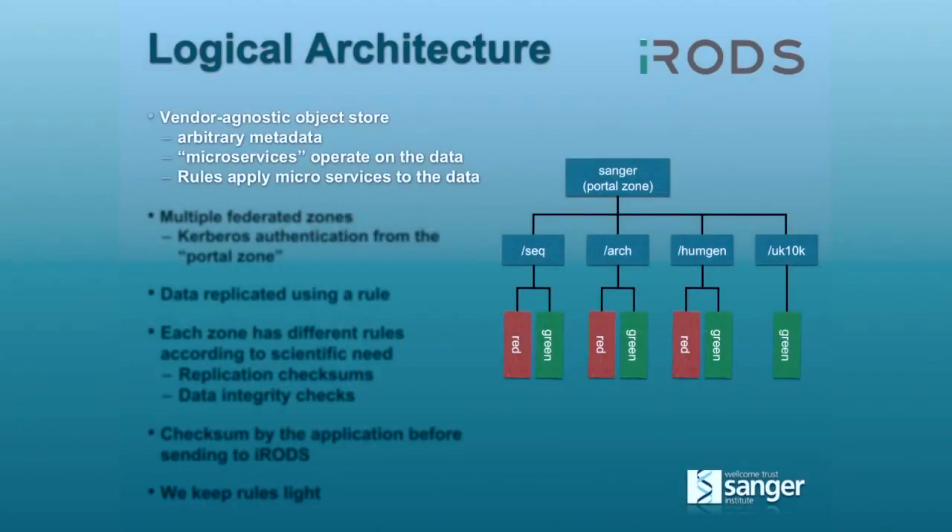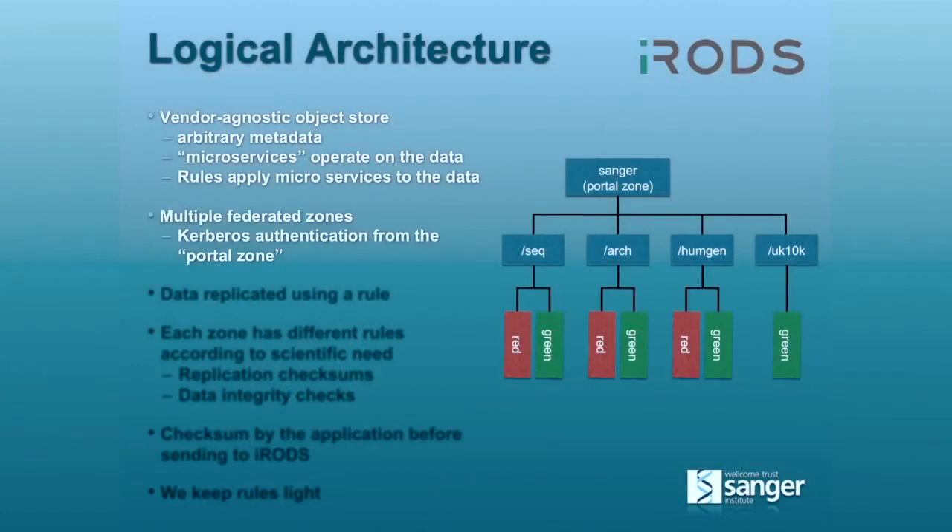So talking about where the data goes into iRODS: we have multiple federated zones for different scientific purposes, which allows us to have a single common authentication across the whole system. The individual users can choose, for a particular scientific area, which particular set of rules they want. For example, the sequencing zone is by far the largest, but we also have an archival zone, a human genetics zone, and one specifically for the UK 10K project.